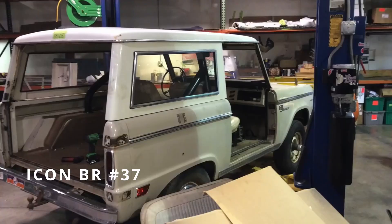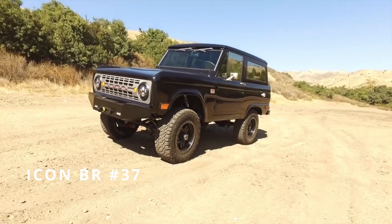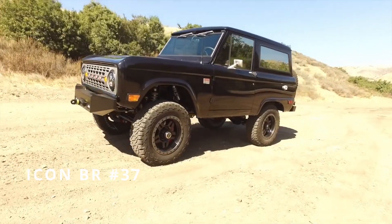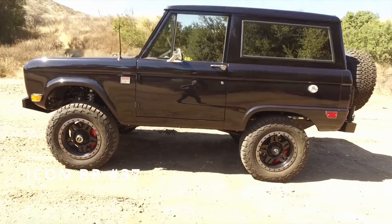We started off with an epic original paint '68 Bronco — no alterations to it. The thing was dead stock. It had thrown a rod, so it had been parked way back when because of the engine failure and no one had dealt with it.